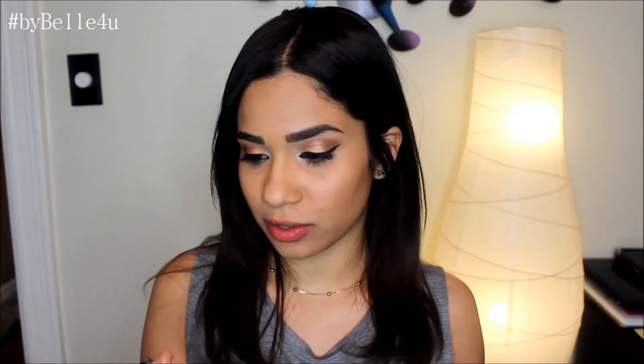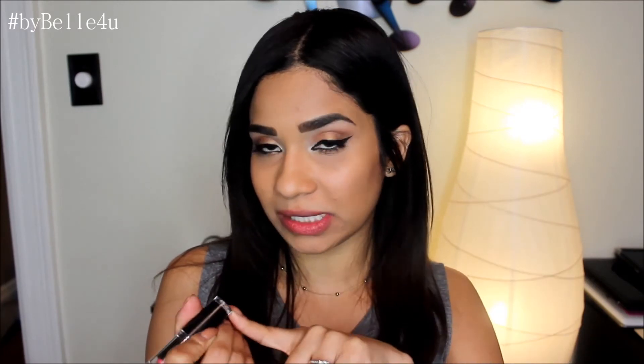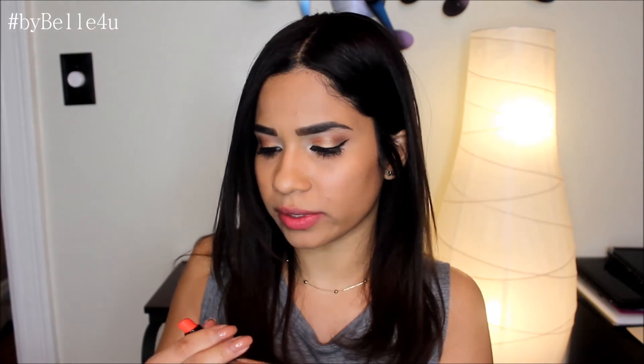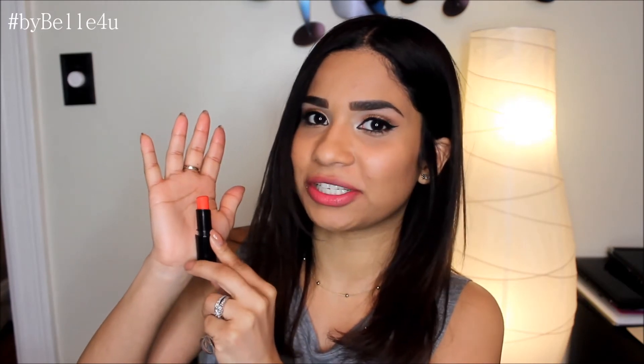Now getting into the red colors. Number 905D didn't come with a name, just a number, but it's a pink red color. Next up is number 970, Pretty Persimmon, which is an orange-based red — a hot orange red color.